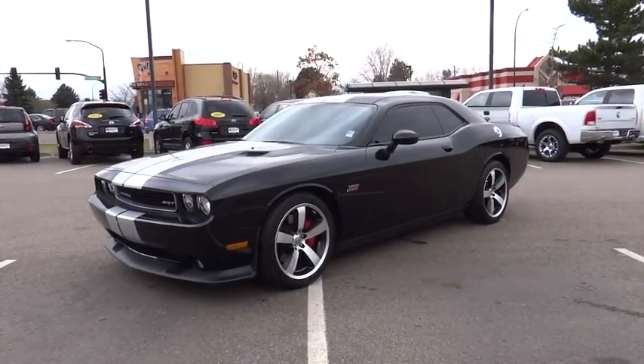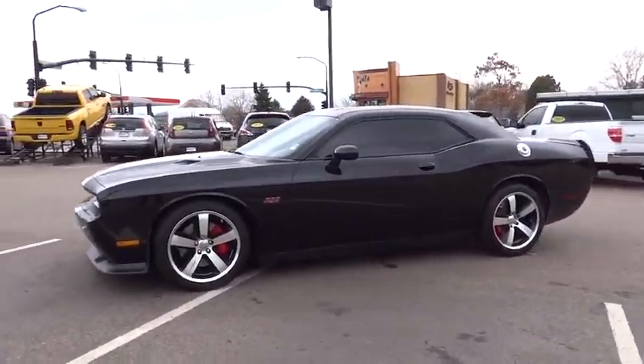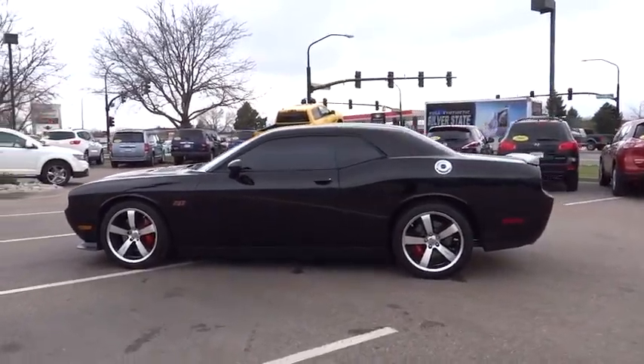2012 Challenger. Rated most appealing mid-sized sports car by J.D. Power and Associates, the Dodge Challenger delivers on style and performance. It's powerful, practical, and efficient.